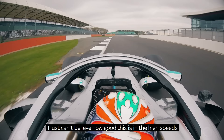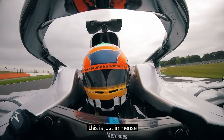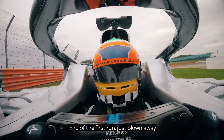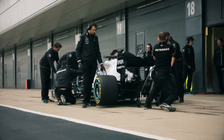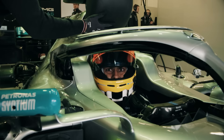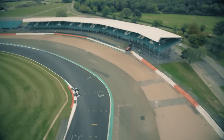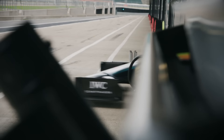I just can't believe how good this is in the high-speed corners. This is just immense. It's so hard to fold this car into the first run — I'm just blown away. Oh my God, that was just incredible. The car's got so much grip in the fast corners; I can keep turning the wheel and the front end just goes. A real eye-opener into what a truly amazing car can do.